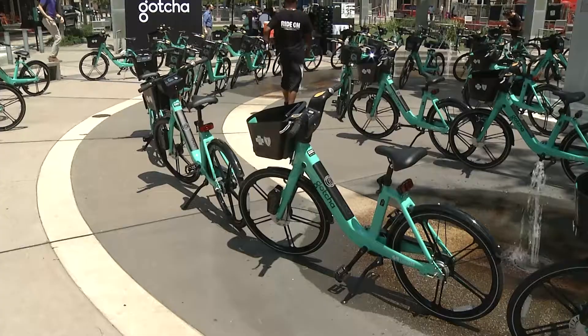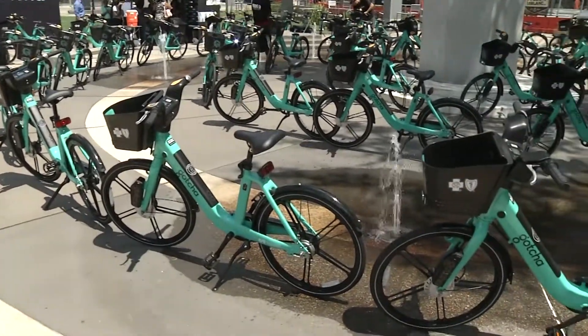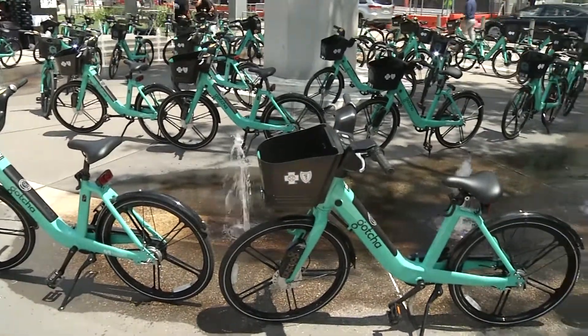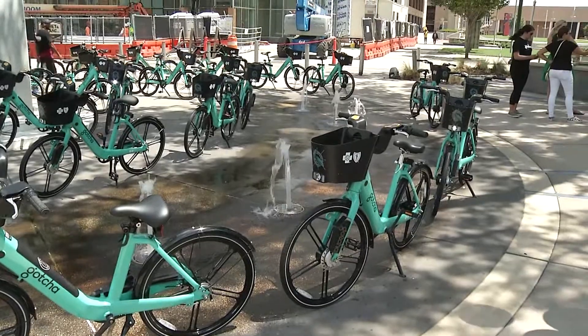People download an app on their phone or they can get a card to be able to rent a bike throughout Baton Rouge. A person rides from one station to another, making biking easy and available to college students, to people visiting town, to people who just work downtown and other parts of Baton Rouge.